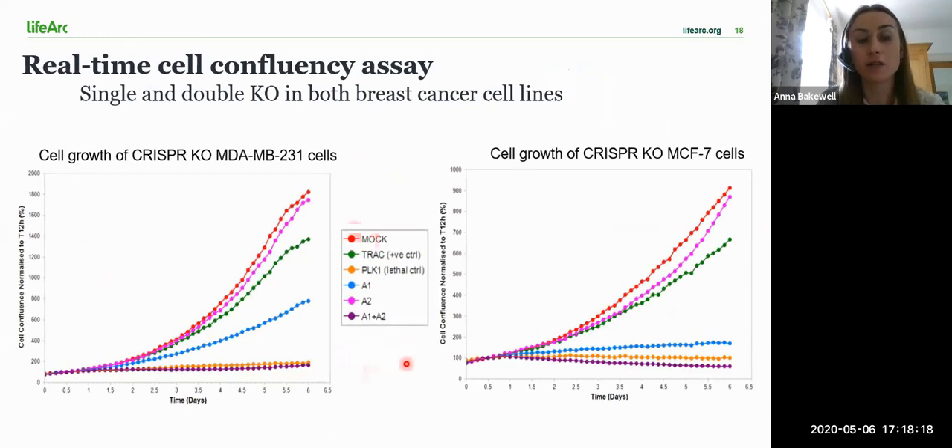Using the data from the Incucyte, I generated cell growth and endpoint cell death graphs. A knockout of A1 alone impaired cell growth in both breast cancer cell lines, and cell growth was more impaired following A1 knockout in the MCF7 cells. Knocking out A2 was shown to have little effect on cell growth in either cancer cell line, indicating that A2 is not essential for cancer cell survival or cell growth. This agrees with the findings from the DepMap CRISPR genomic dependency screen, which reports A2 as non-essential in both 231s and MCF7s, and also reports that MCF7s have a higher dependency on A1 for survival than the 231 cells.